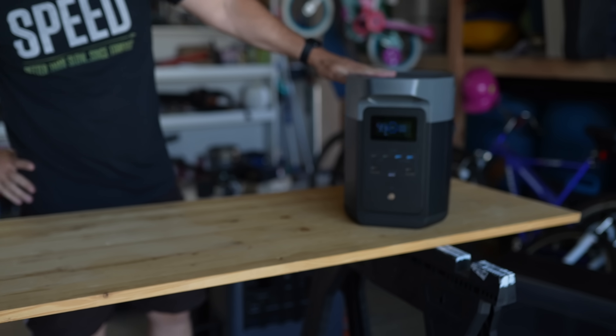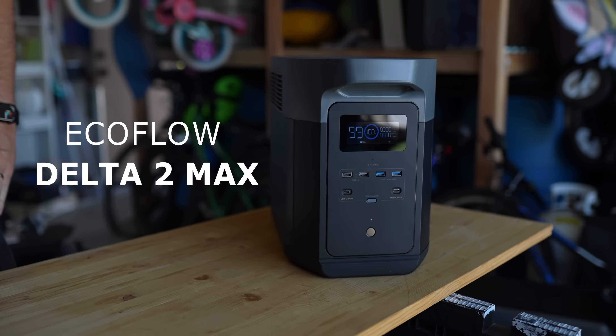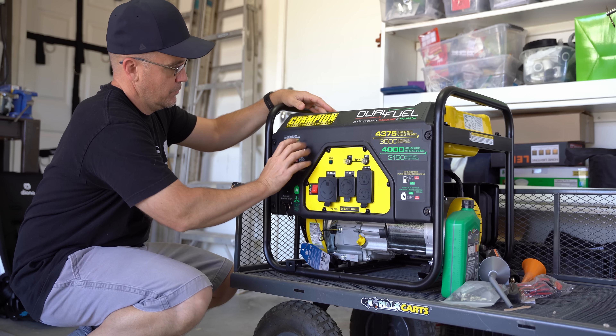In this video, we're going to take a look at EcoFlow's newest solar generator edition, the Delta II Max. Most are familiar with standard gas, propane, or diesel generators,